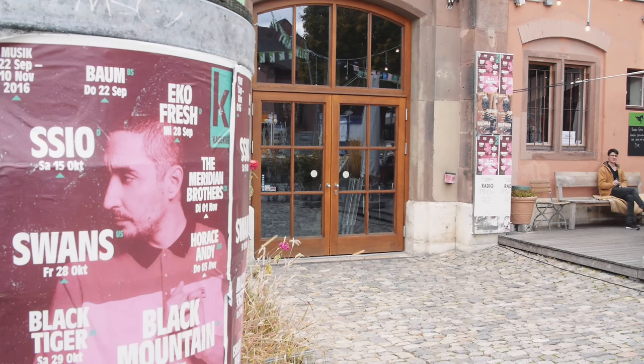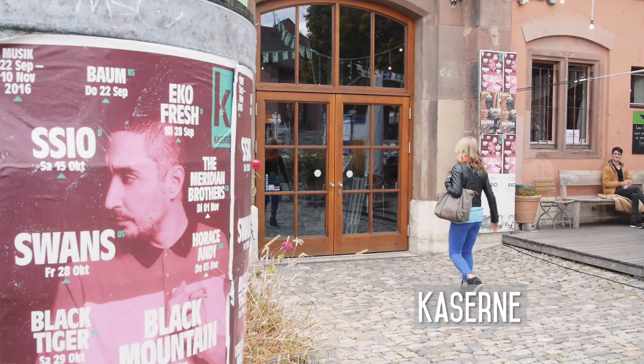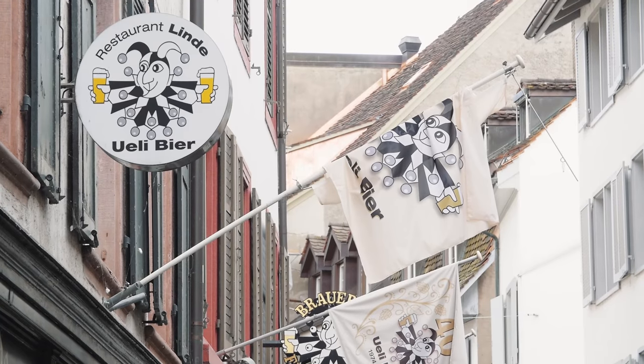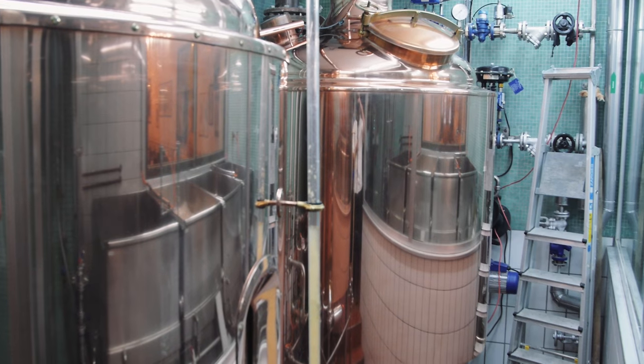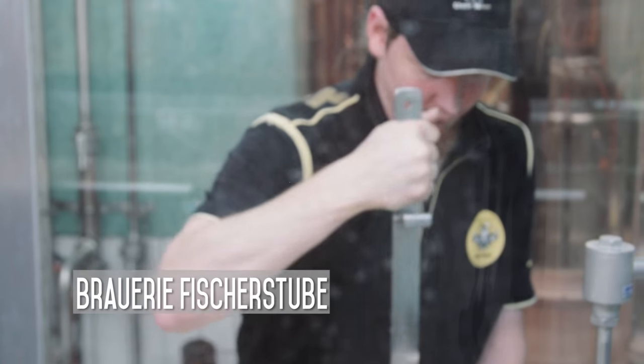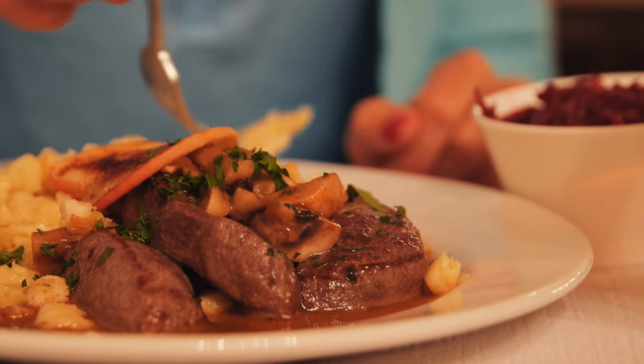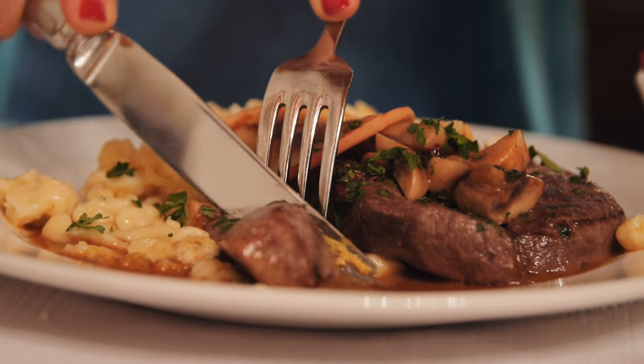We stopped by Kaserne, a popular theater, dance, and music venue which has events almost every night of the year. And this neighborhood even has its own brewery — Welly Beer has been made in this microbrewery for over 40 years and has become a Basel favorite. The brewery is also a restaurant, perfect to warm up with a pint of your favorite beer or to have a tasting.